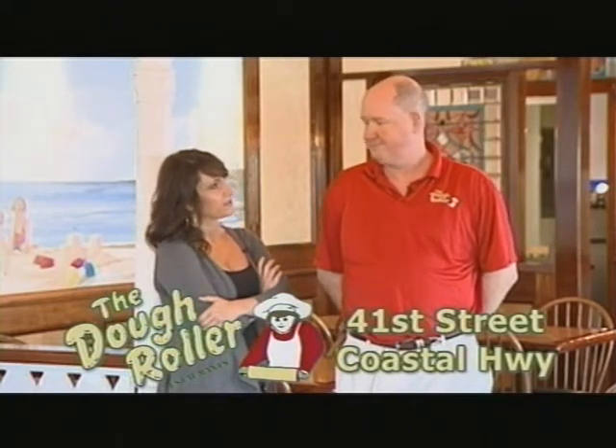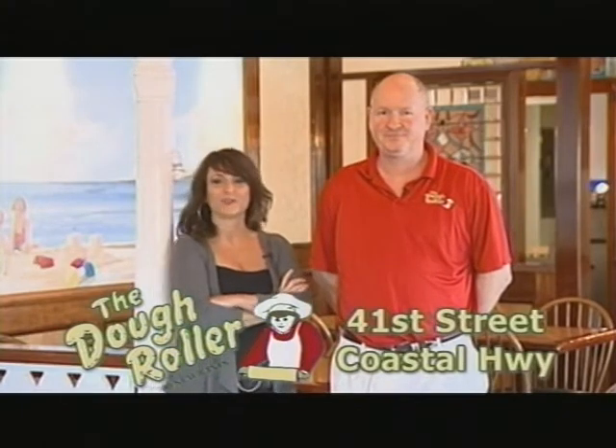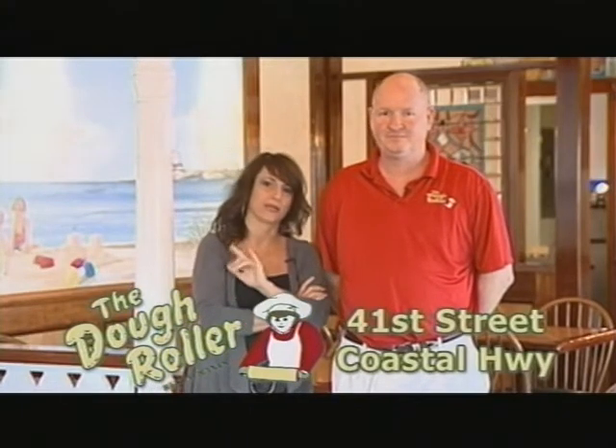I think I'm hungry for breakfast! Sounds good. We're going to do it. Thanks for watching This Week at the Beach, right here at the Dough Roller. Say goodbye, Andrew. Bye-bye.